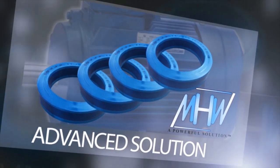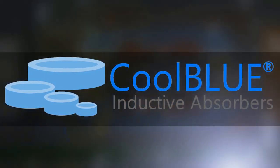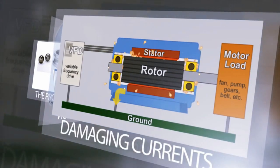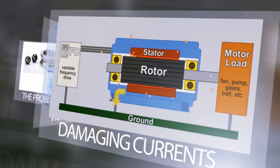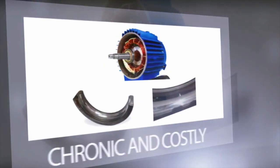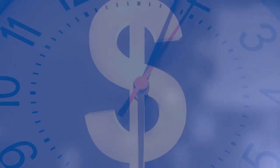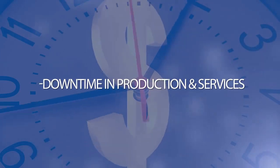Cool Blue inductive absorbers — a more powerful solution. The phenomenon of damaging currents affects electric motors of all sizes using VFDs. Eventually this will cause the bearing to fail and the motor to break down. Up to now, this has been a chronic and costly problem.